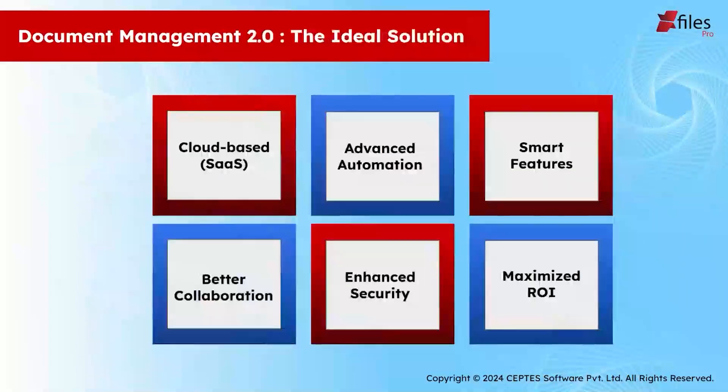But don't worry, X-Files Pro has got your back. Using our advanced, automated, and smart features, you can easily collaborate on files, increasing your security and accessibility. And let's not forget management's constant worry about a better ROI.